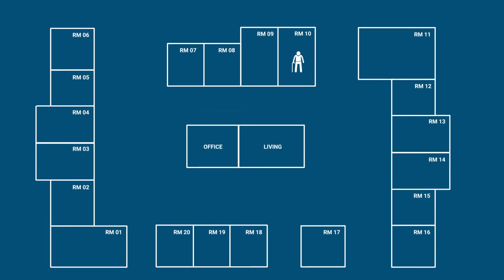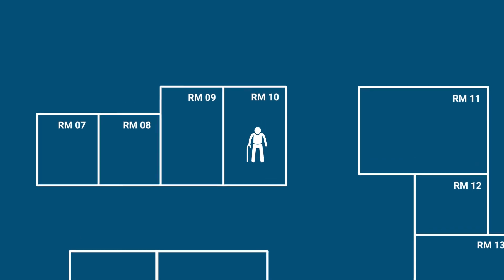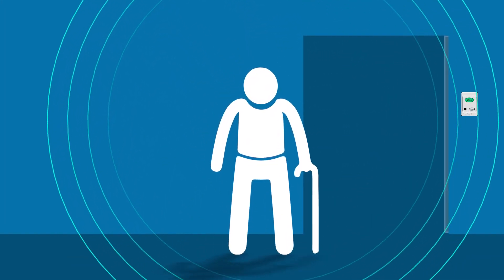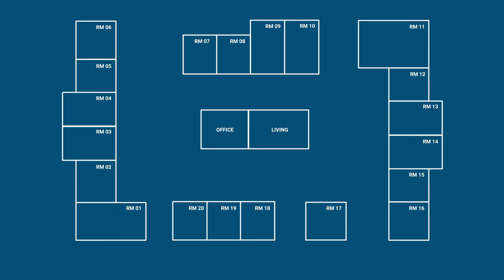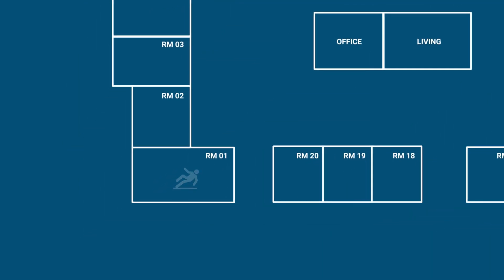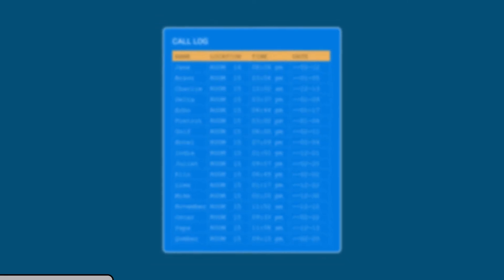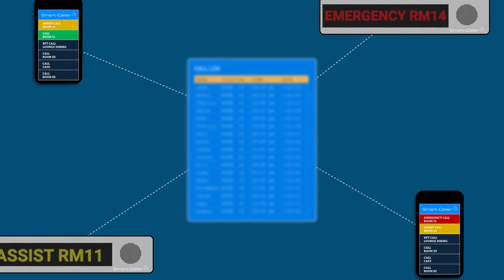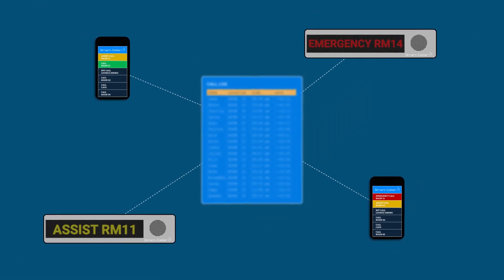Bluetooth-enhanced call points have a special function when used to ensure safe containment of residents that are inclined to wander. Here we show Tony being denied exit due to the door station recognizing his tag as being an unattended wanderer. We also show a situation where a resident's tag has identified that the resident has fallen or has pressed the help button on their wearable tag. All such calls are logged for future reference and immediately dispatched to appropriate fixed and mobile display units with similarly appropriate locations and priority levels.